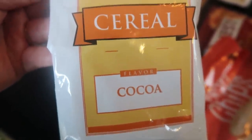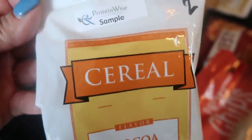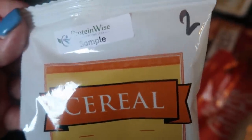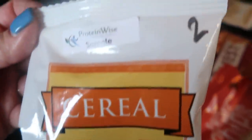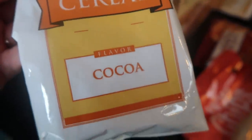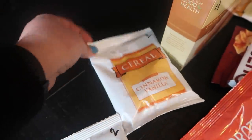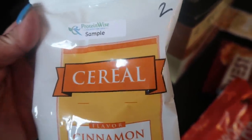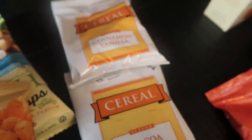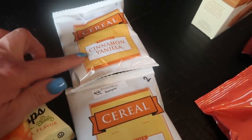Next up are some cereal options. There's a Coco flavor, similar to Coco Pebbles or Coco Crispies — kind of the shape of Kix cereal. This entire package is only two smart points. They also have cinnamon and vanilla, again two smart points. So if you're looking for a low point cereal option, great choice.